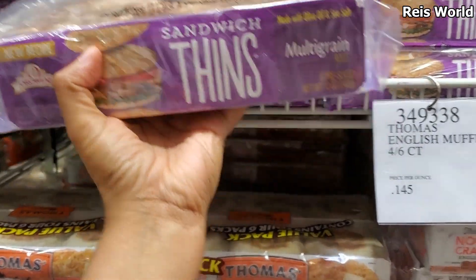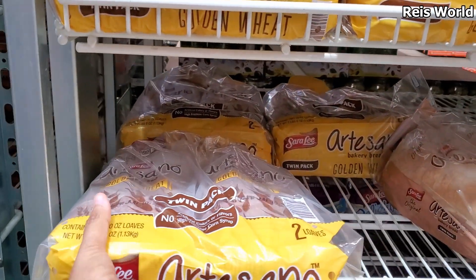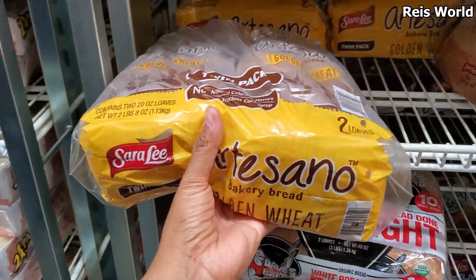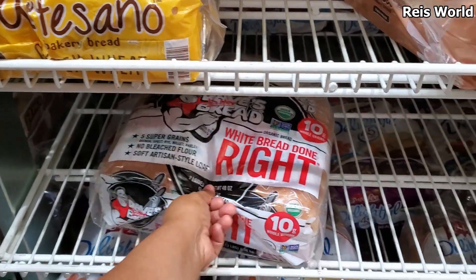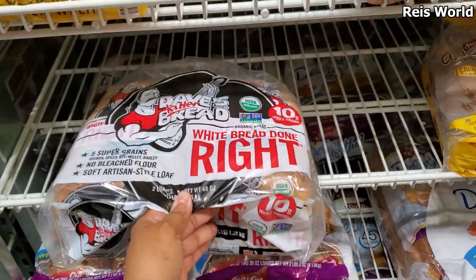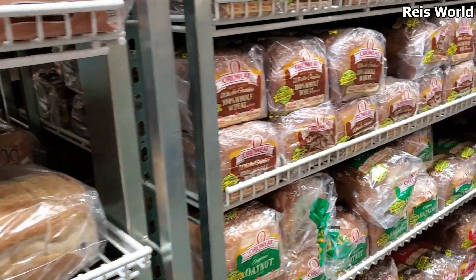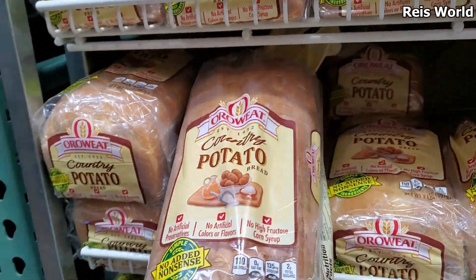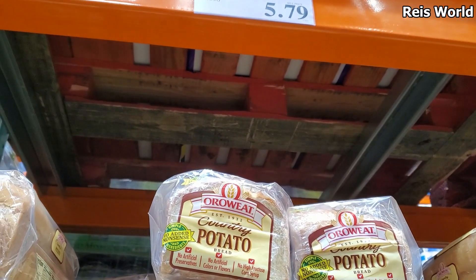Sandwich thins are $5.99 — multi-grain. This one is going to be $4 for two. We should just buy our bread here because we're paying almost $4 for one. This one's $5.59 and you get two. A country potato loaf is $5.79 — that's just for one. Oh — pick any mix and match, pick any two loaves!